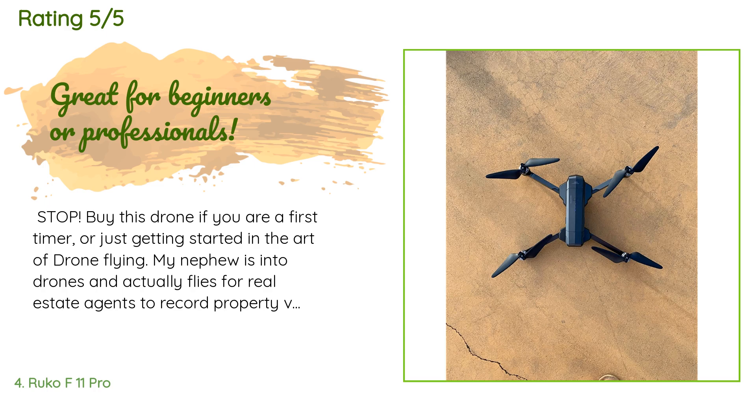The customer continued: 'My nephew flies for real estate agents to record property videos and owns four drones. He raved about the quality of this drone for the money — under $400. What you get is a great entry-level drone that acts and operates like a premium one.'